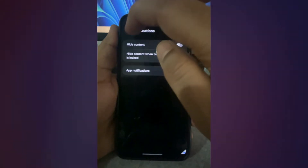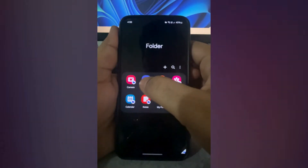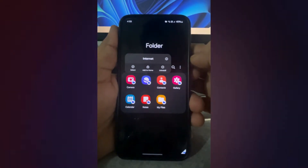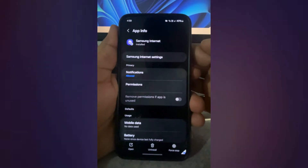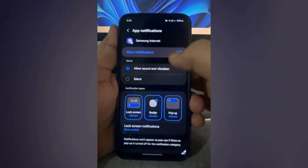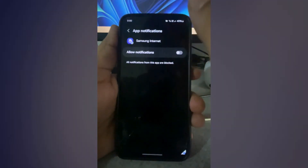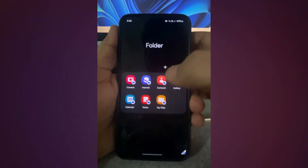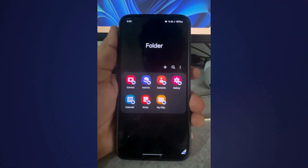Another thing you can do is return to secure folder. Long press on the app icon for which you want to disable notifications. Then tap the eye icon from the menu that pops up. Select Notifications and disable the toggle next to Allow Notifications. Repeat this process for all the apps in secure folder. After that, you won't see any secure folder notifications on your Samsung phone.